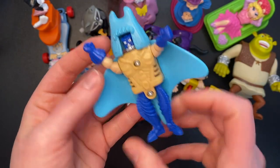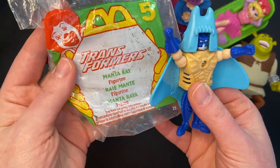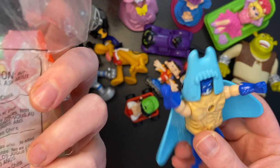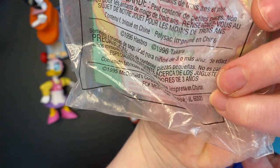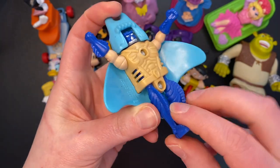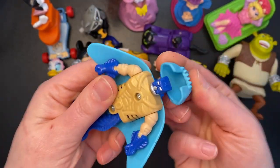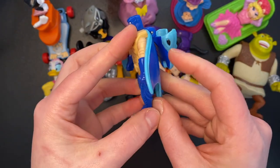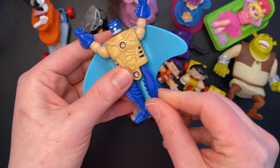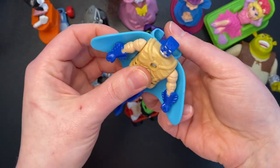We have a Transformer — I assume that goes to this bag. Manta Ray, number five in the series, from 1995. It's pretty cool. Let's see if we can transform him — can he transform or is this just all he can do? He can go like that I guess. He doesn't really fold up in any way; I can just kind of flip his helmet down.